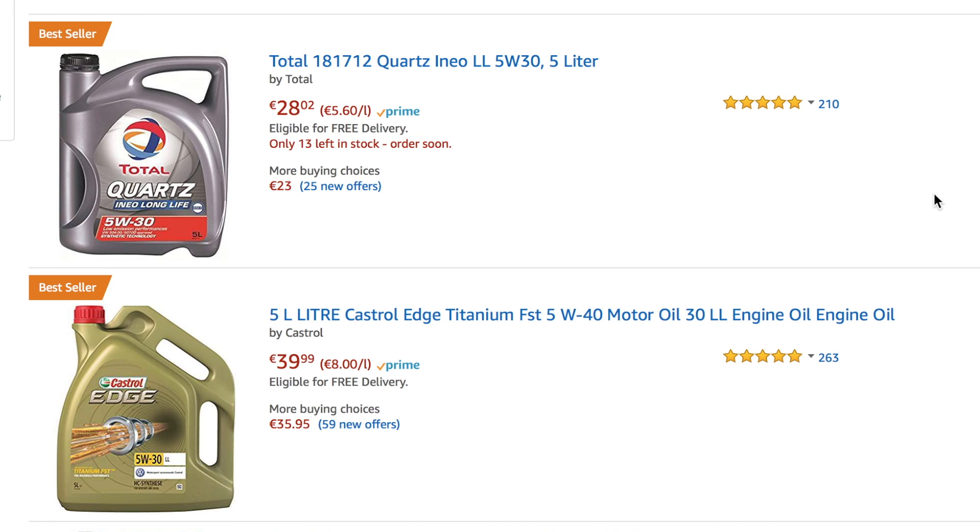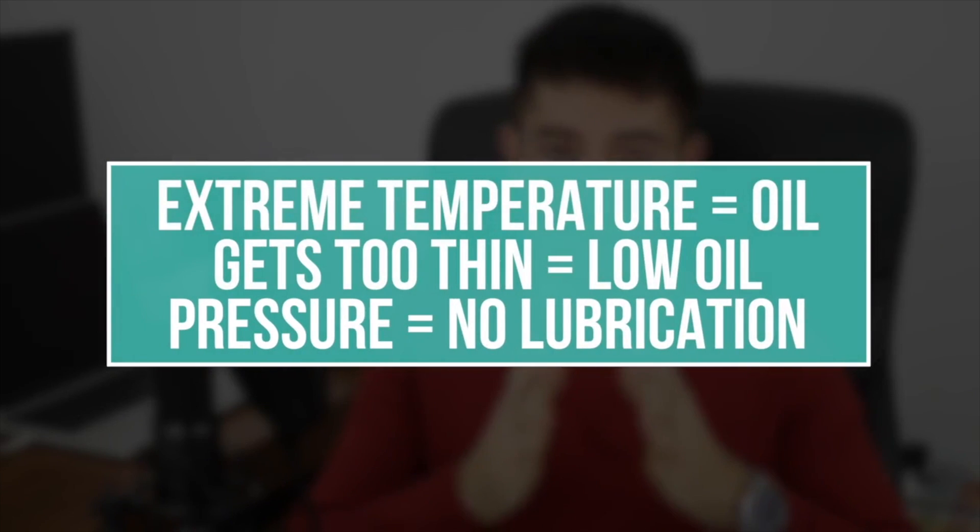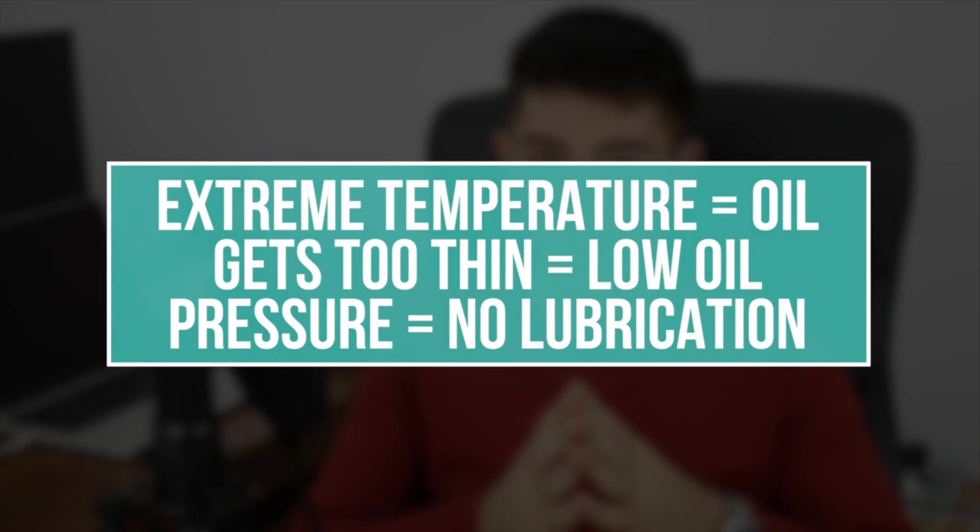Most people use 5w30 and 10w40 in their vehicles without even knowing what it means. I have other videos about engine oils in which I explain clearly everything you need to know about viscosities, so before watching this video I encourage you to watch those first.